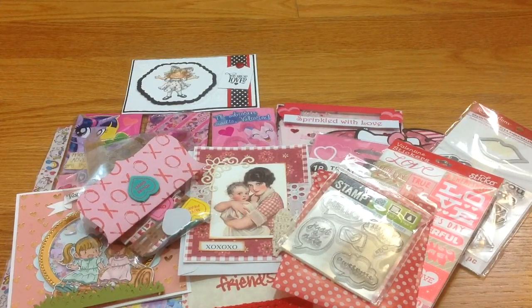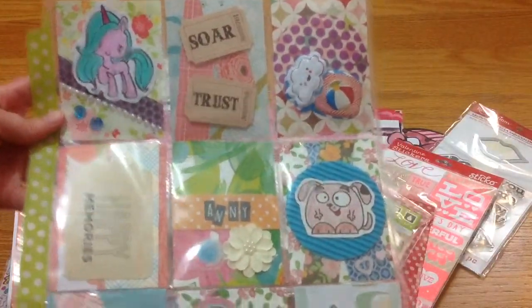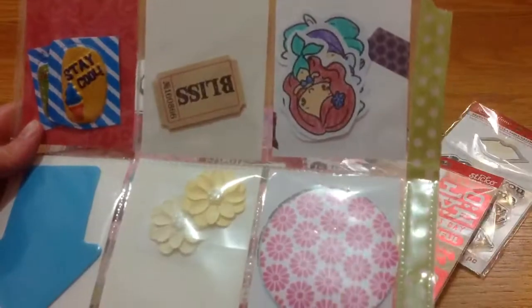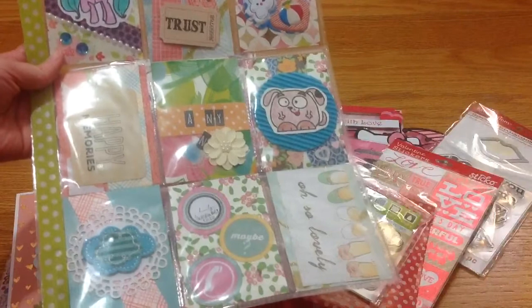Another happy mail is from my long-time crafty friend since the very beginning of YouTube — Melody! She finally sent me a pocket letter. I'm so happy every time I get something from her because she doesn't really craft anymore and I miss her projects, her cards and everything. Here is the pocket letter from Melody — so cute! The ribbon she included I'm definitely going to use for my nephew's mini album project. That's my pocket letter from my long-time crafty friend Melody.